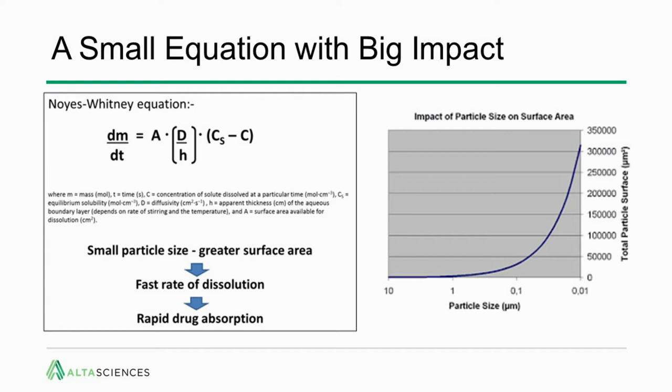The one thing we do have control over is A — the surface area available for dissolution. To eliminate the math: the smaller the particle size, the greater the surface area; the greater the surface area, the faster the rate of dissolution; the faster the rate of dissolution, the faster the drug absorption. As you can see on the right, as particle size decreases from 10 microns to 1 to 0.1 microns, there's a concomitant increase in surface area, and even below 1 micron you see an incredibly fast increase.